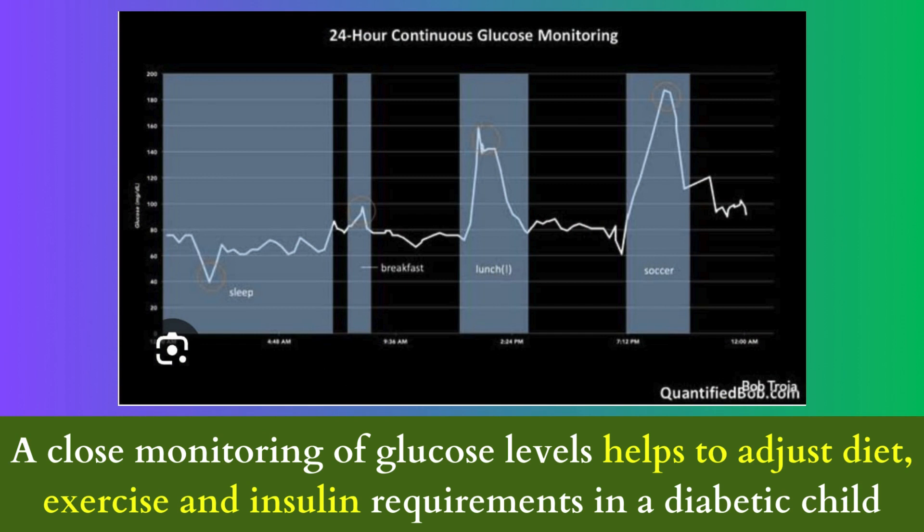A close monitoring of glucose levels helps to adjust diet, exercise, and insulin requirements in a diabetic child.